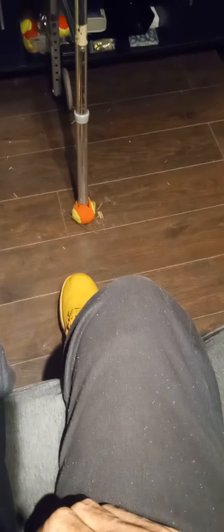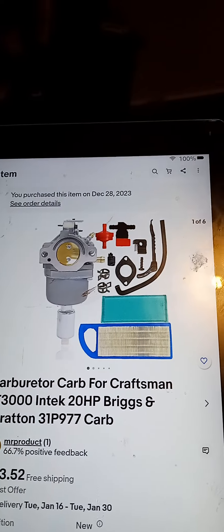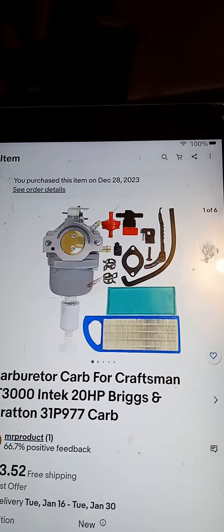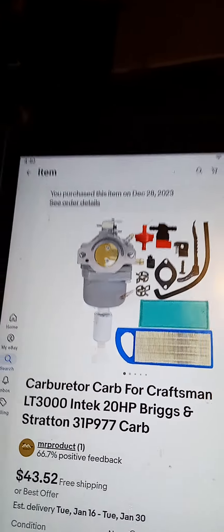I was just about to show you what I ordered off eBay. I ordered that carburetor — it comes with all the stuff that I probably don't need, but I'll save it for later.